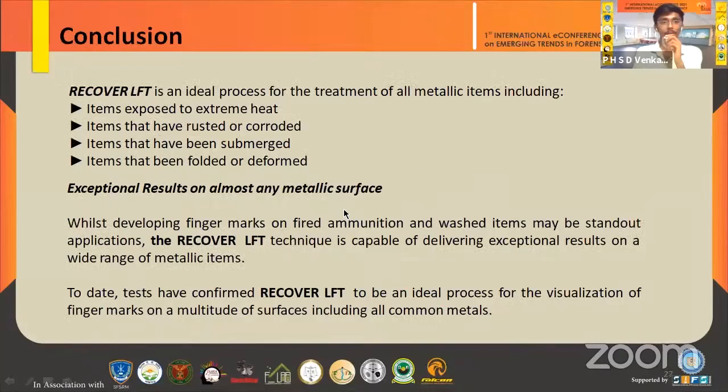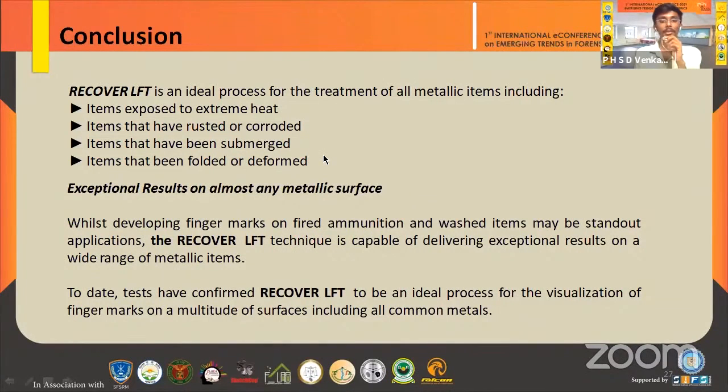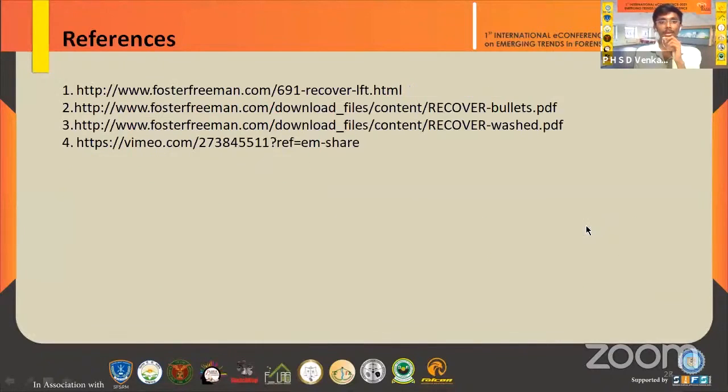In conclusion, this is an ideal process for the treatment of finger marks on all common metals, capable of delivering exceptional results. These capabilities represent a significant advancement in forensic fingerprint recovery technology.